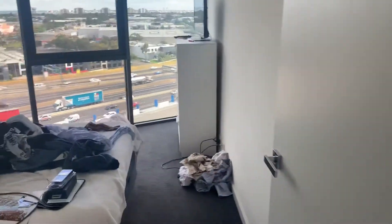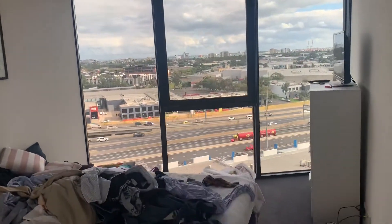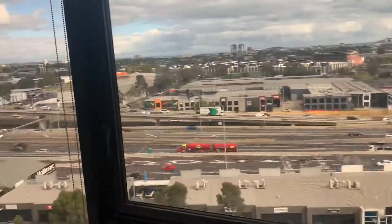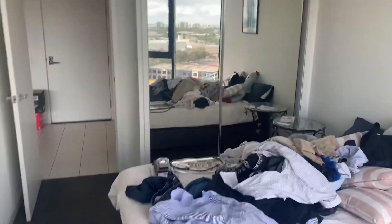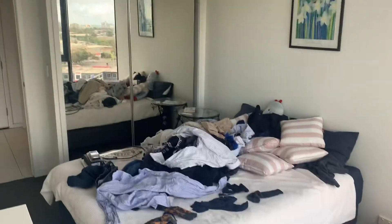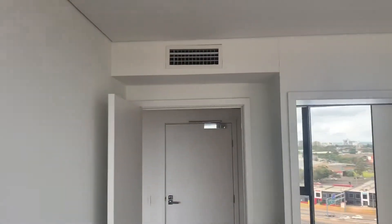Walking through, you've got your second bedroom — nice natural light coming in, which is great. Obviously, it's going to be cleaned up prior to anyone moving in. From the other angle, it's actually quite a good size. Built-in robes as well. Heating and cooling throughout.